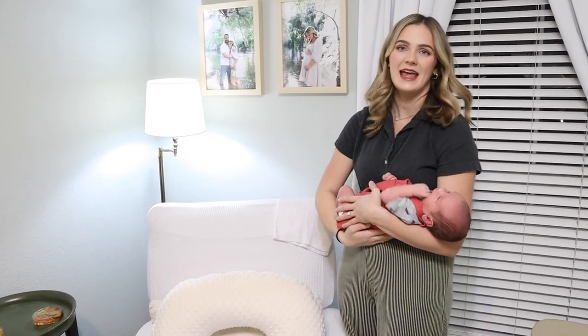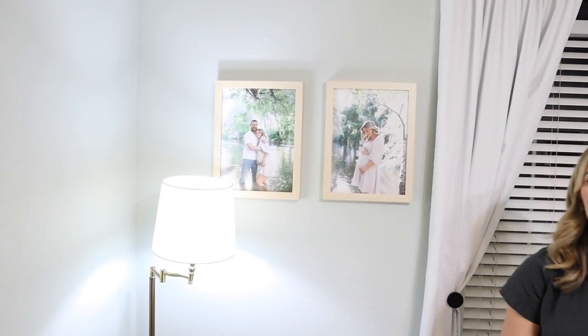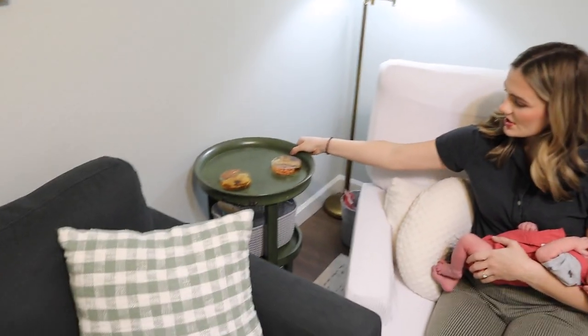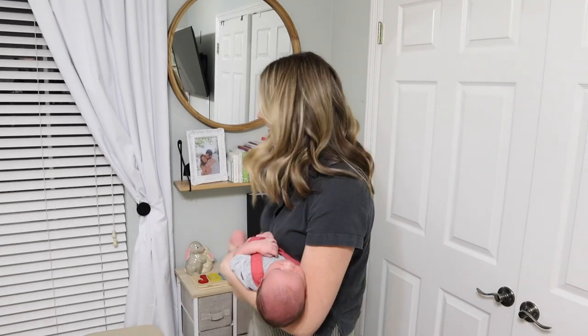We have a burp cloth here, just ignore that. This is a secondhand standing lamp, so I don't know where it's from. We have our maternity photos hanging there — we still haven't gotten his newborn photos printed. This side table is also a hand-me-down, so I don't have a link for it. I use this bin here right now — it just has almonds in it, but usually it has snacks for middle-of-the-night feedings. These blackout curtains, the rod — that is from Amazon. They're blackout, which I like because it gets really bright in the morning and he typically sleeps in.